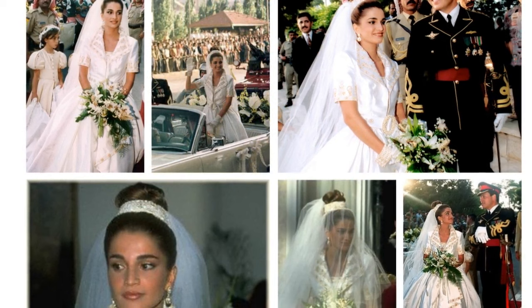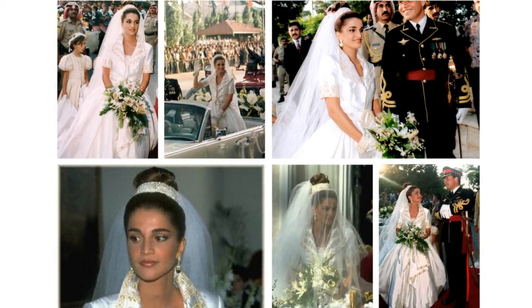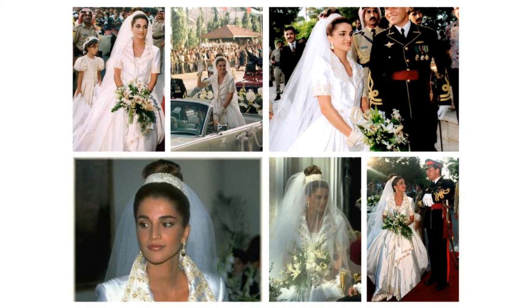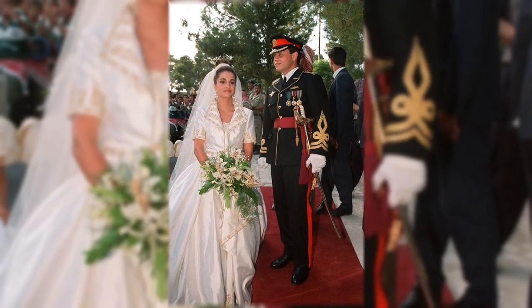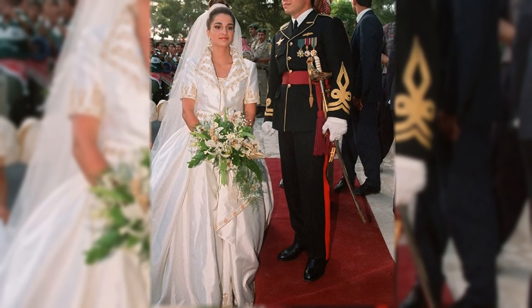Queen Noor of Jordan. Noor chose British designer Bruce Oldfield to create her 1993 wedding look. Drawing on inspiration from the embellishments on Syrian formal dresses exhibited at the Victoria and Albert Museum in London, the designer added gold detailing to the trim of the bride's voluminous dress, matching hair ornament and gloves. The dress had exaggerated lapels, short sleeves and a large belt. The skirt was full with folds and extended into a train at the back, with a veil attached not to a tiara but a headband.